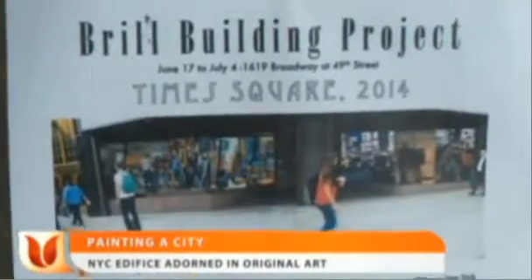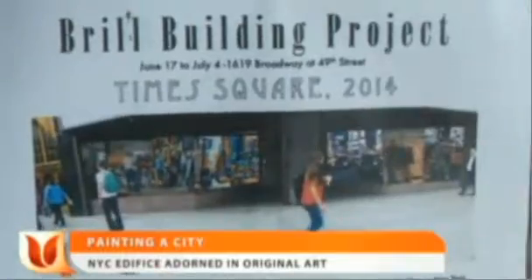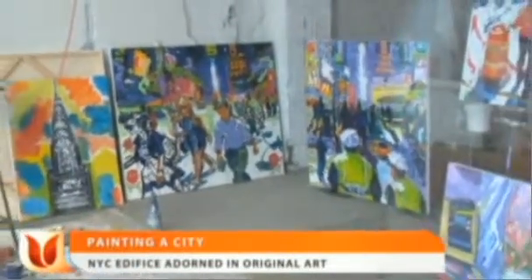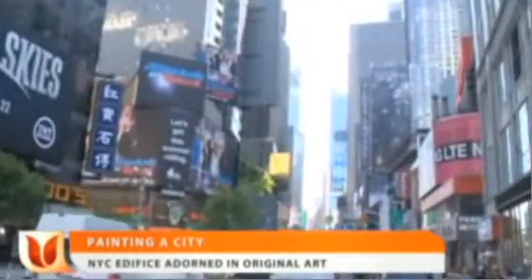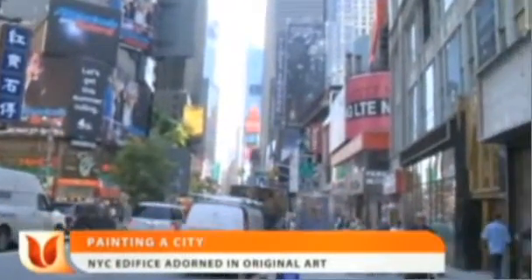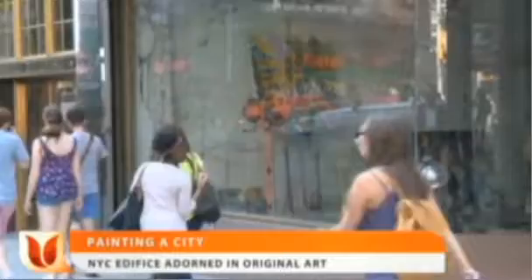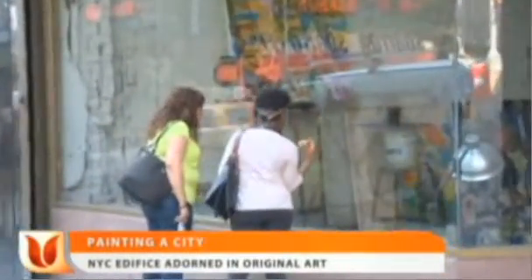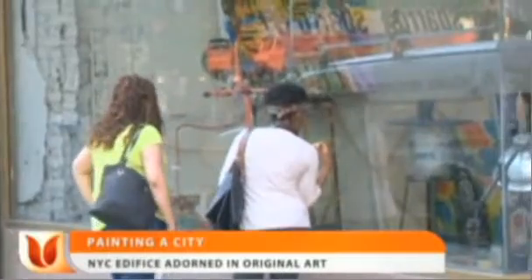It's called the Brill Building Art Project, a makeshift art installation adding a little color to this empty historic building in the middle of busy, crowded and colorful Times Square, and it's drawing the attention of bystanders, tourists from all over the world, and everyday New Yorkers who can't help but stop and stare.